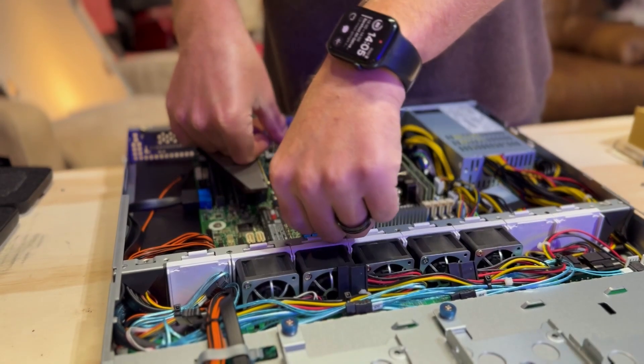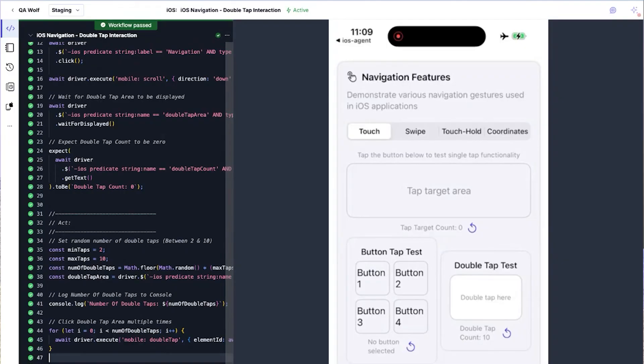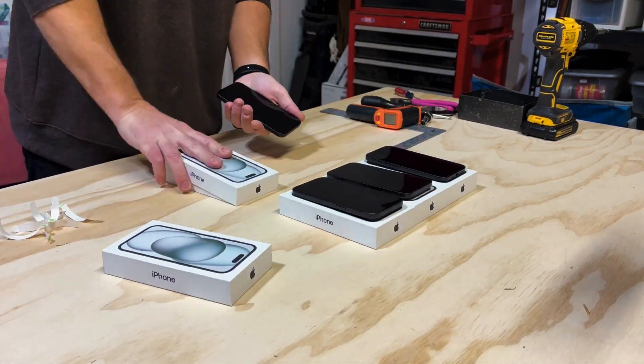If you were to use BrowserStack, Sauce Labs, AWS, or any device farm, you're going to pay for all that infrastructure to run the tests. We didn't necessarily want to build our own infrastructure — we just found it was a necessity to deliver this coverage at scale with the high-quality experience we have for web: running tests fast, in parallel, and affordable to our customers. To start building our physical infrastructure, we needed speed, flexibility, and above all else, iPhones. Lots and lots of iPhones.